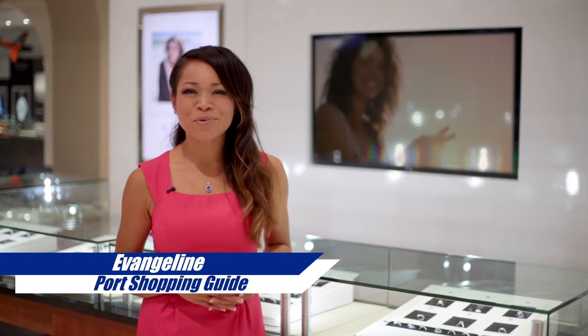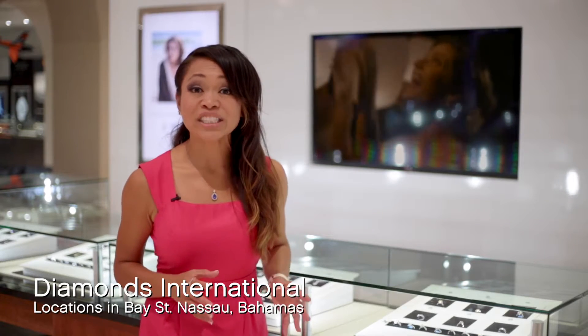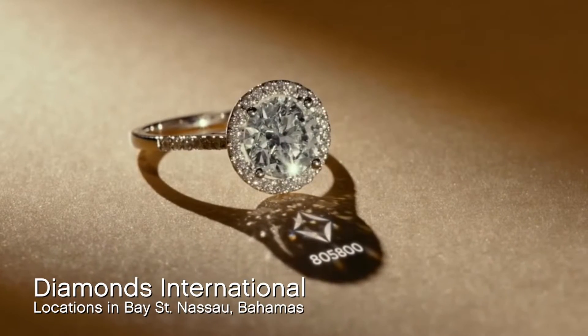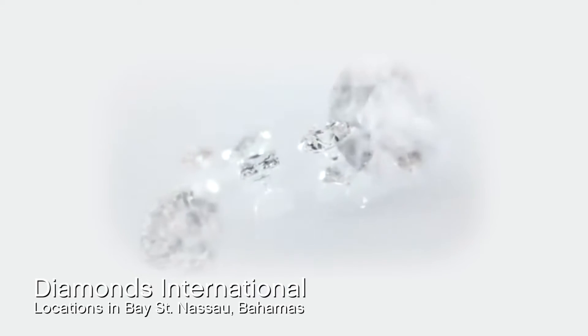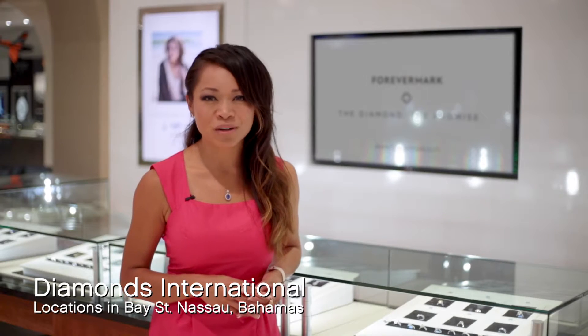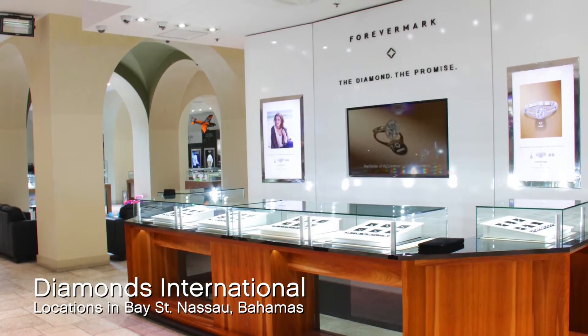Forever Mark diamond is the diamond with a promise. Diamonds are part of the De Beers group of companies, the largest diamond company in the world. Each Forever Mark diamond is inscribed with a unique identification number on the diamond's table. This number not only makes the diamond uniquely yours, but it is also proof of the steadfast promise from Forever Mark — that your diamond is beautiful, rare, and responsibly sourced. Less than one percent of the entire world's diamonds are eligible to become a Forever Mark diamond, and Forever Mark goes beyond the four C's to assure absolute beauty.